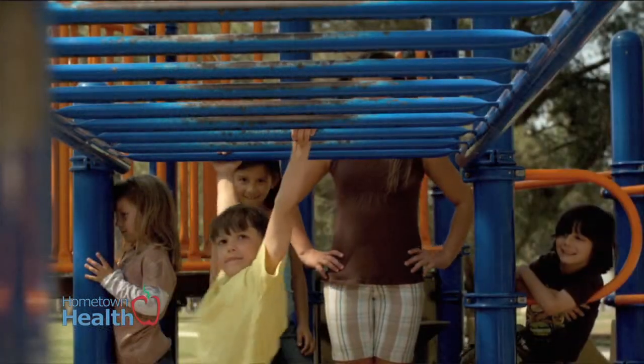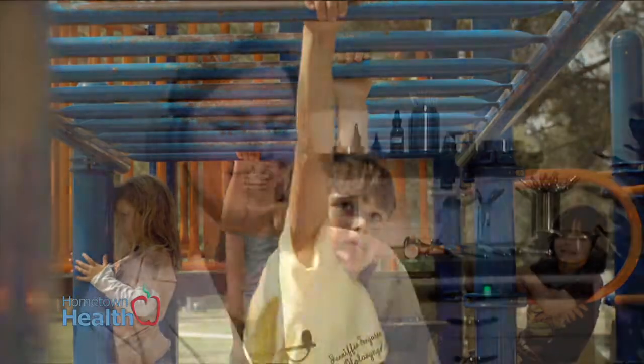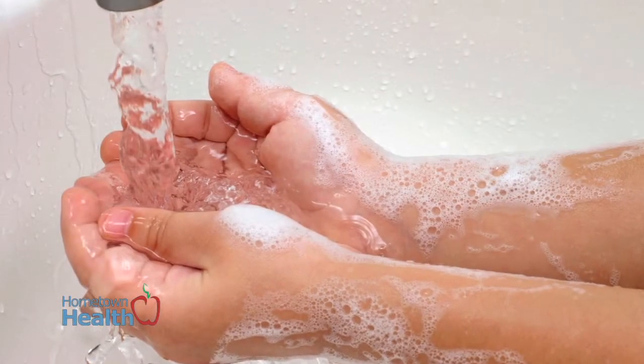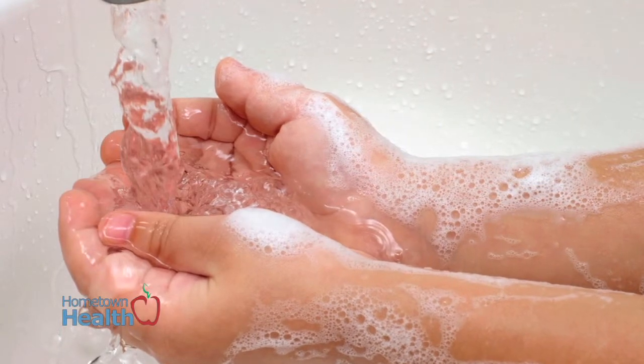We see children all the time with different problems from being at school because they are so full of germs and different viruses, and of course kids share everything. The biggest advice to parents I would say is make sure you teach your kids how to wash their hands — that's the most important thing. Having them not touch their face, and promoting hand sanitizers when you can, so the kid can be as healthy as possible and not burn through too many sick days.